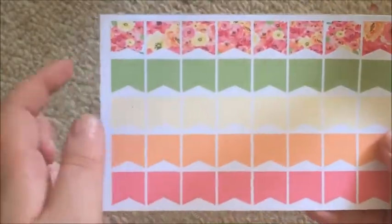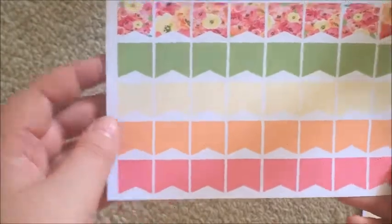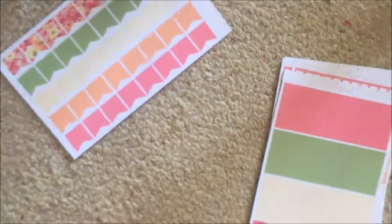The last page is a flag set, which I like, but I wish it was half flags and half teardrops or something because this many flags feels like so much for one kit. But I do like it — it's very pretty.